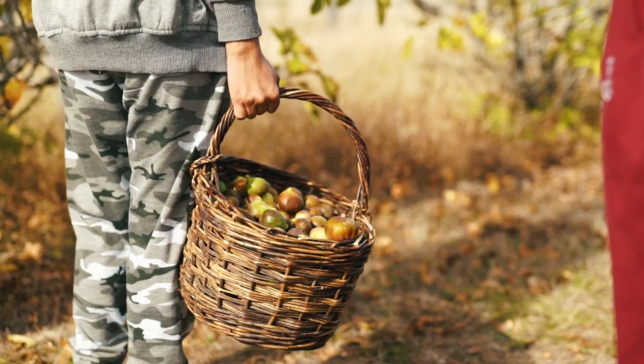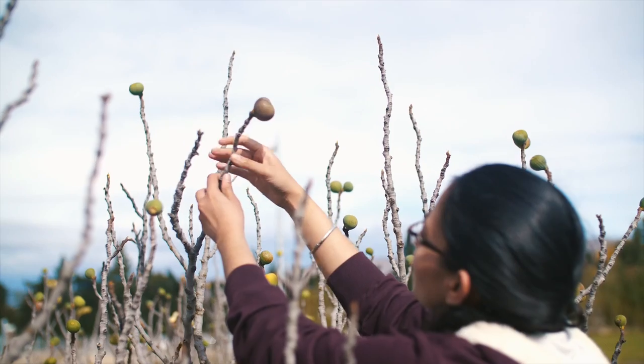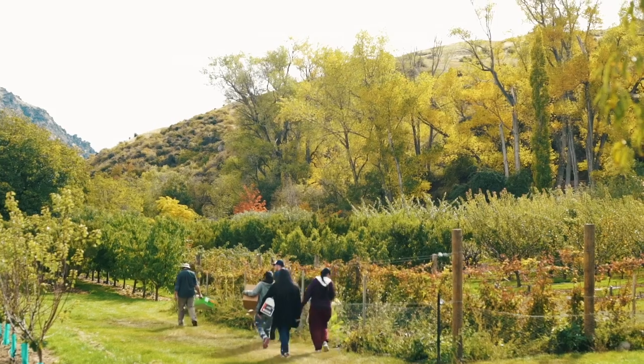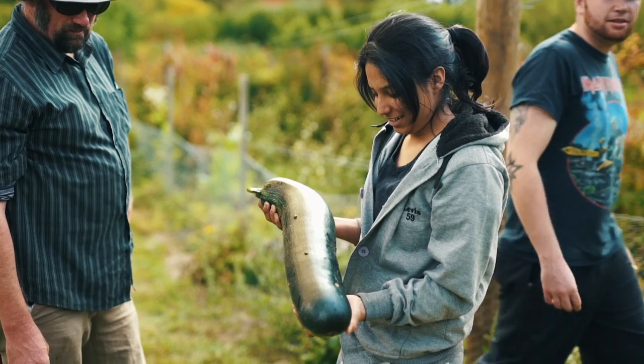We've just got some students from the Otago Polytech and we're getting some green gauge plums for a forage dinner tomorrow night at Amersfield Vineyard. It's good for the students to go out in the field to see where the food comes from, then bring it back into a commercial kitchen environment to start a source-to-plate experience.